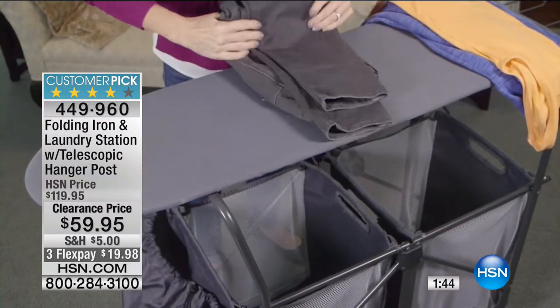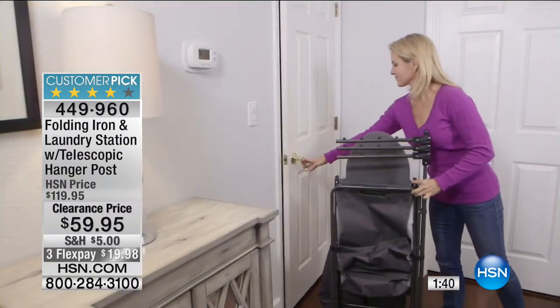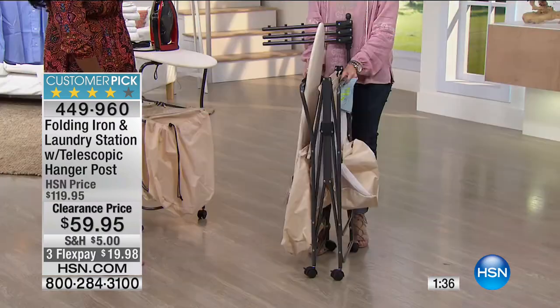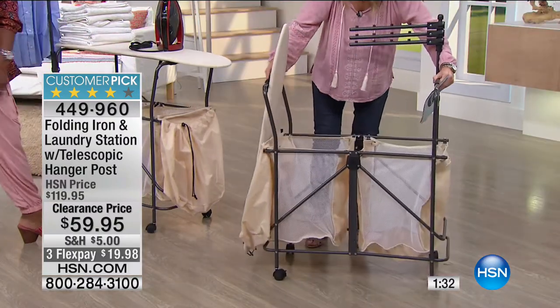If you need a place to fold, to capture clothes coming out of the dryer, or an ironing station with a place to hold your iron, or you work in a craft or sewing room — this is going to be super handy. It collapses so small. She put it together in just a few seconds for the first time ever.